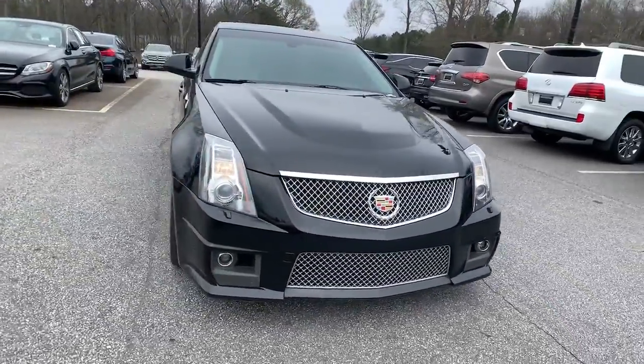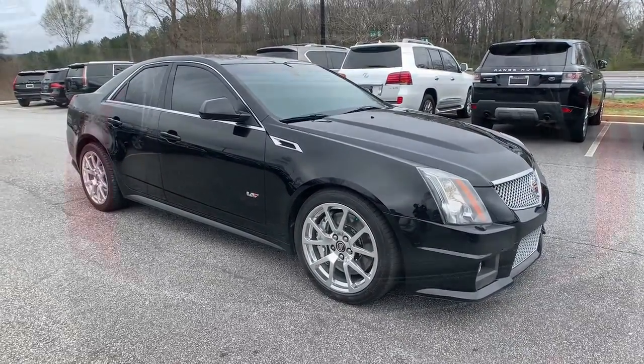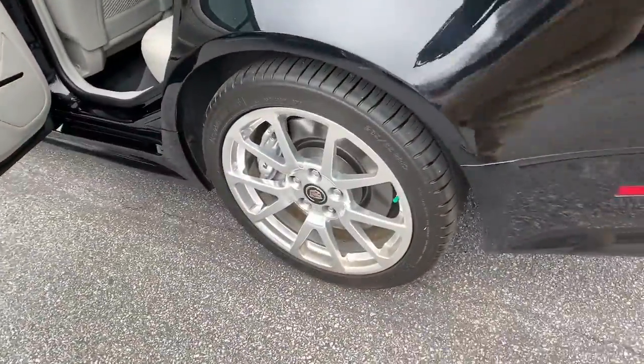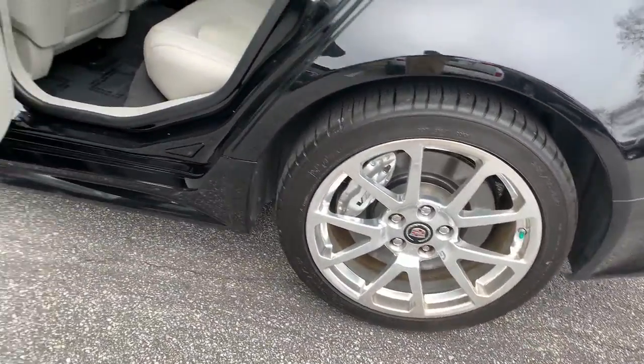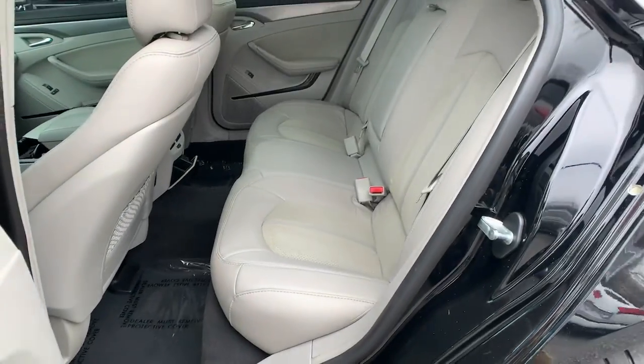These are just some of the great options this vehicle comes with: navigation system, keyless entry, sunroof/moonroof, fog lamps, electronic stability control, seat memory, trip computer, power windows, bucket seats, and wheel locks.